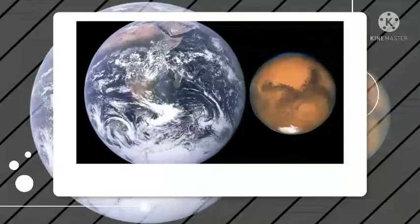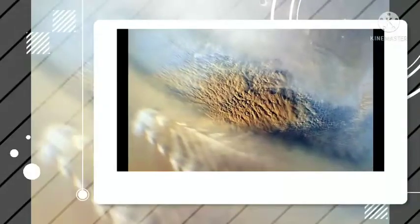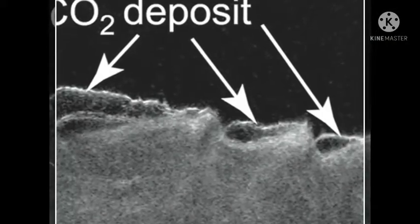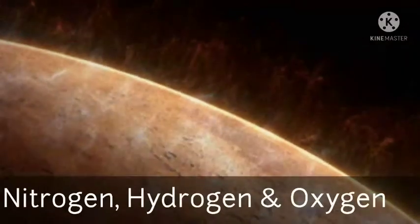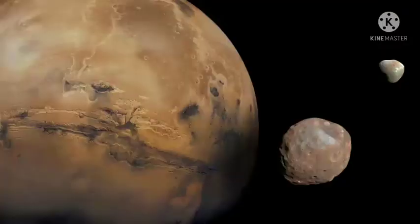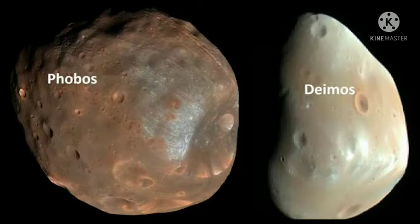Mars is nearly half the size of the Earth. It possesses a thin atmosphere which contains traces of carbon dioxide, nitrogen, hydrogen, and oxygen. Mars has two natural satellites: Phobos and Deimos.